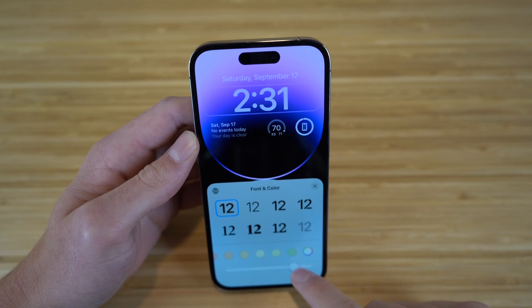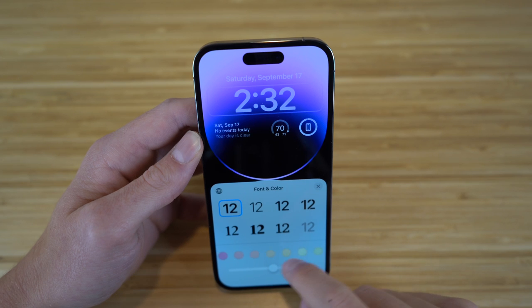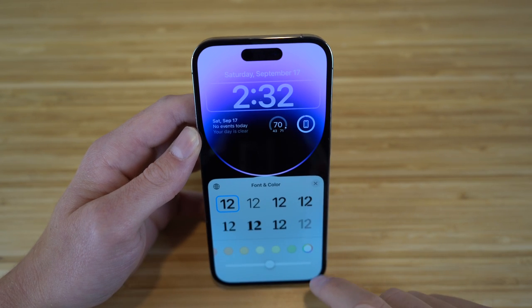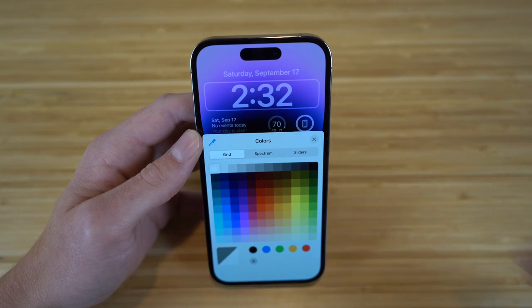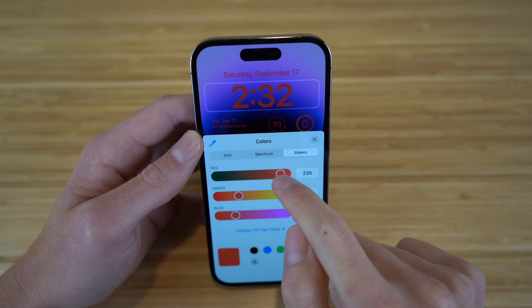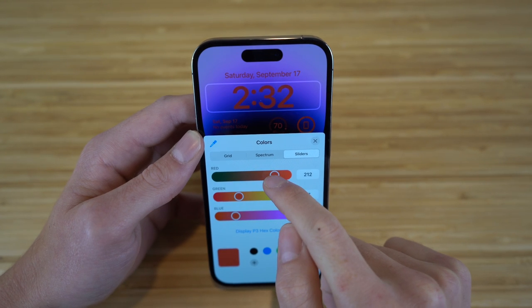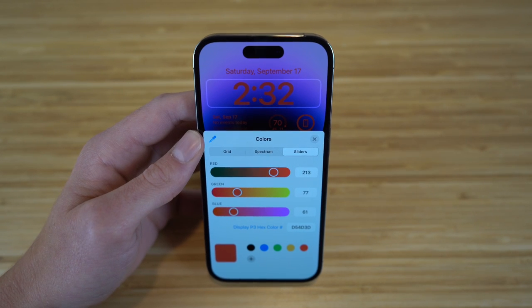You can also slide to choose different colors for that specific font. You can choose all of these colors right here, or you can go to this ring right here and choose from a spectrum, grid, or sliders. Say you want to choose a red slider — you can just move this up or down depending on your preference. You can essentially edit your lock screen in any way with all of these colors.